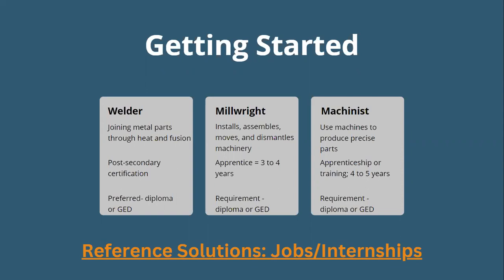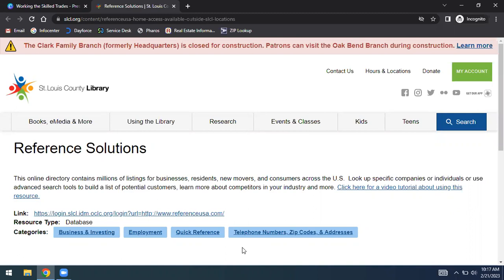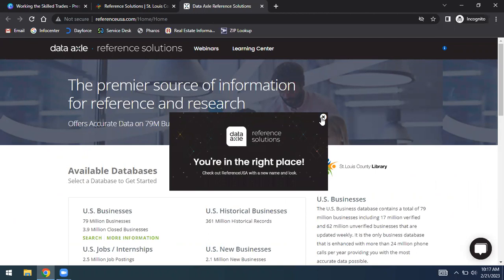If you're interested in becoming a machinist, I'd check with the employer to see if having an associate's degree or higher makes you eligible for higher pay. The next database we're going to look at is called Reference Solutions — a directory for businesses, residents, people that have moved within the United States, and consumers across the country. It also has a job and internship aspect. If you're interested in small business or looking for a job, this is a great resource.